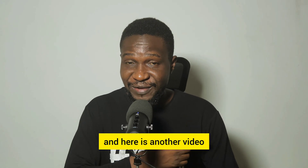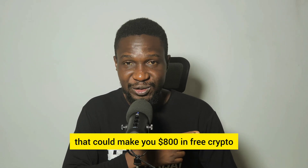My name is Jesse, and here is another video that could make you $800 in free crypto.